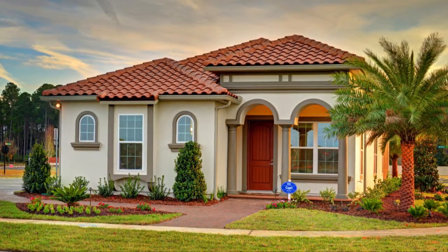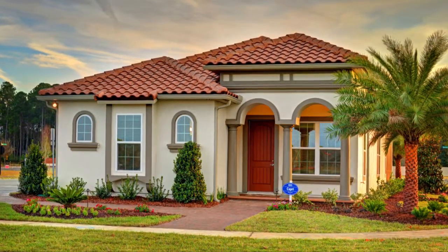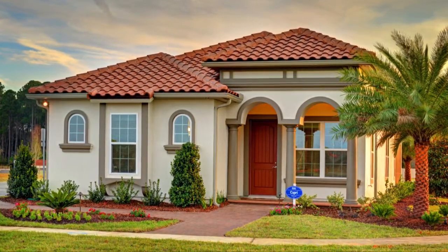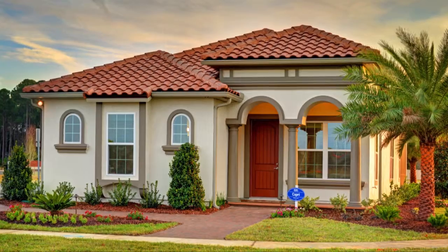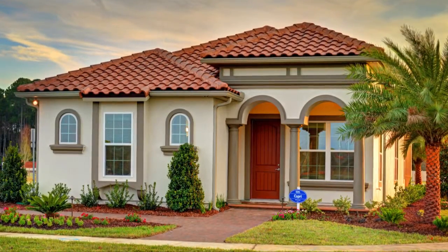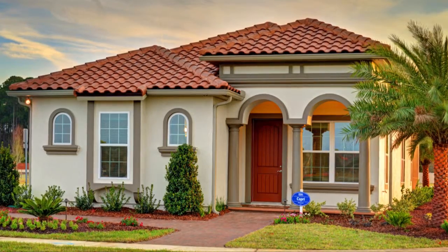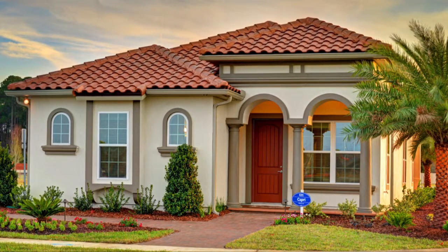The Dramatic Capri offers three bedrooms and two baths inside 1,743 square feet of living space. Choose to enter the home through the covered entryway or rear two-car garage entry, which enhances the beauty of the front facade and overall street view of the home.